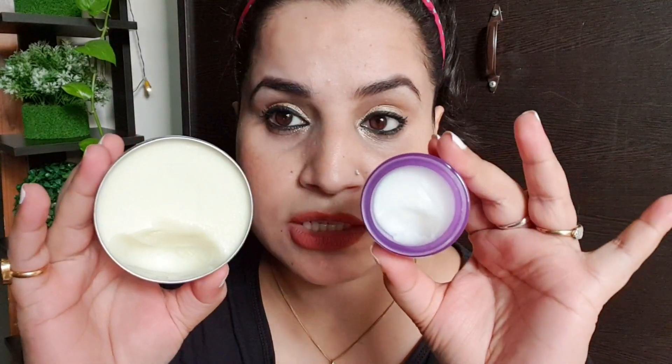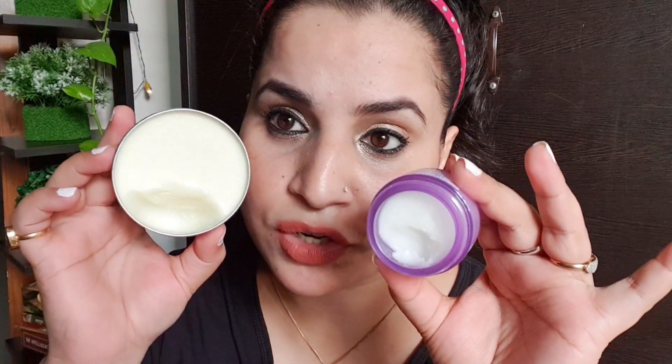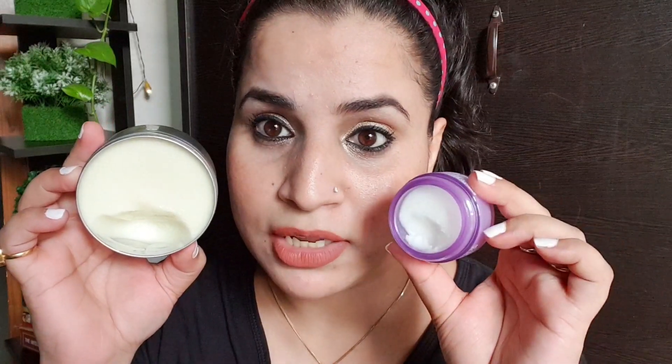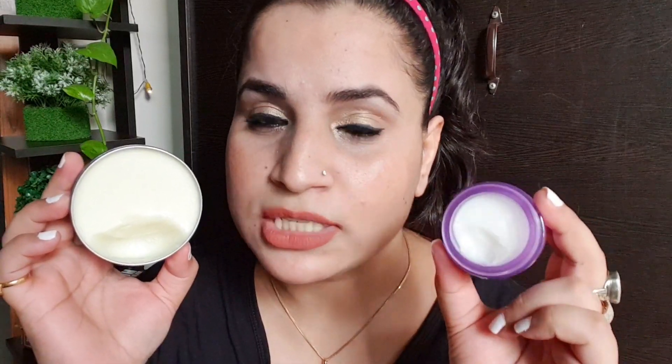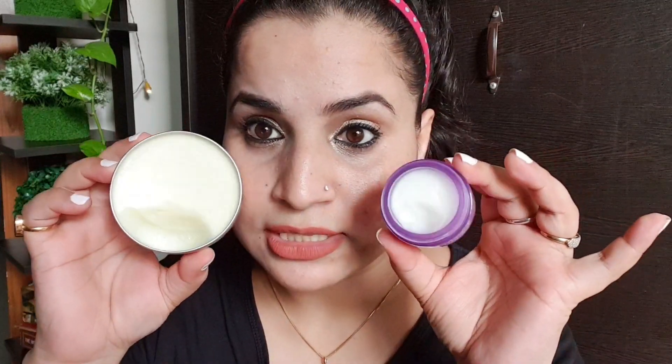Let's see how they are. First of all, look at the consistencies — you can see this one is more white in color and this one has a slightly yellowish tone. You can also see how much I've already used of this one — it's gone quite far down — and this one I've used maybe twice before. Let's see how they remove regular daily makeup.